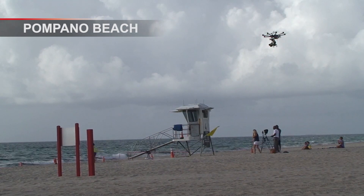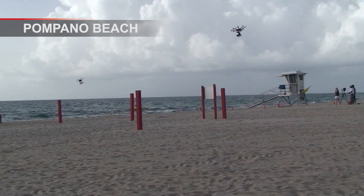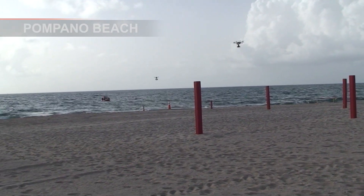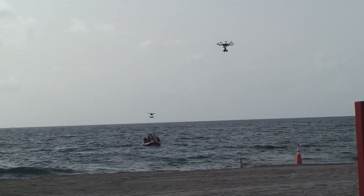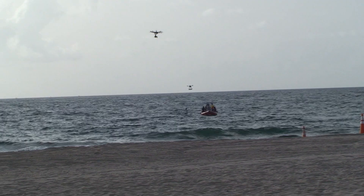We're out here today testing the feasibility of utilizing drones in ocean rescue, and what we're doing is we're running a scenario where we have a distressed swimmer out in the ocean. We're going to launch both a rescue swimmer, a lifeguard, as well as the drone to rescue the swimmer.